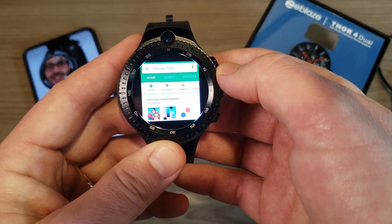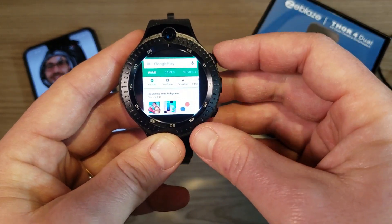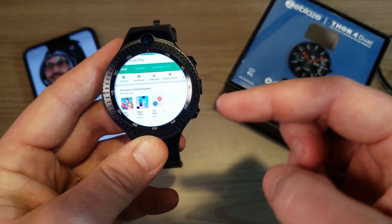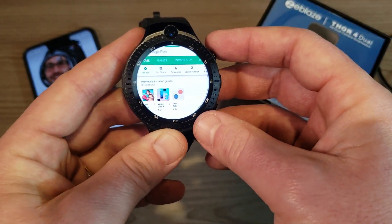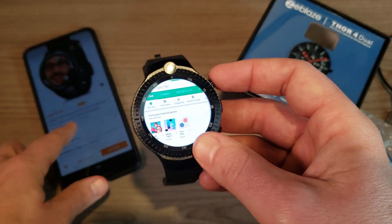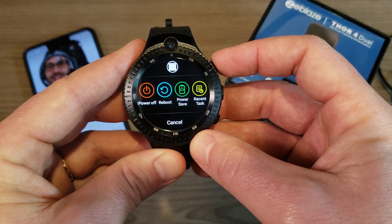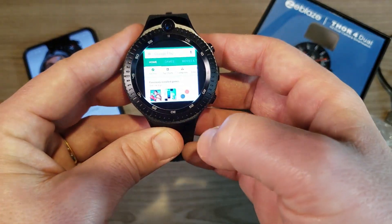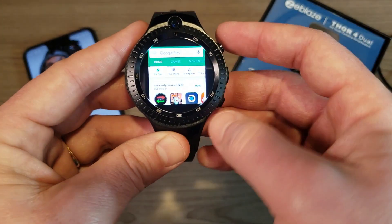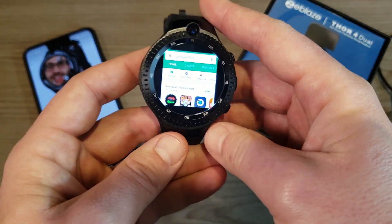The Google Play Store lets you download pretty much any app. I've downloaded a couple of games to demonstrate. The display defaults to circle mode, but most apps are designed for a rectangle, so you can hold the top button to switch between circle and square display modes. There are also options for recent tasks, power save, reboot, and power off.